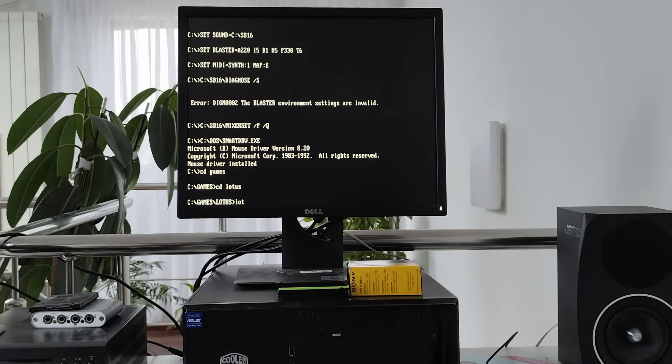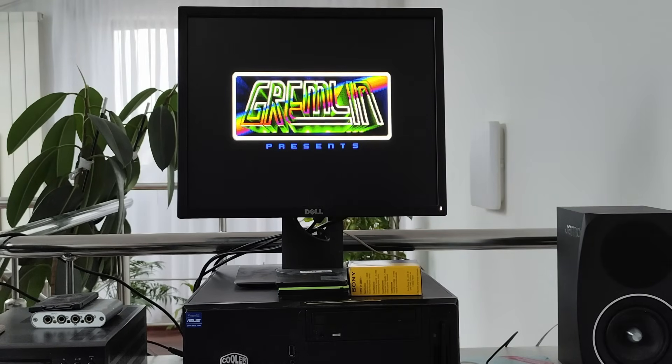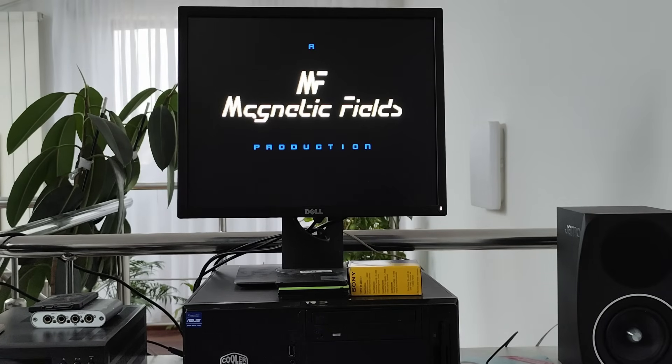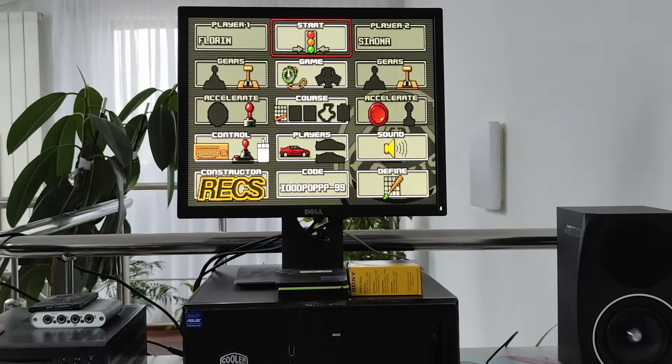Besides potential sound issues, some DOS games simply won't work on faster CPUs. Even a Pentium 2 can cause problems, not to mention a modern CPU. For example, Lotus 3 from 1993 is one of those games. Since we have this 386 PC, let's take a quick look at how this slow-CPU-friendly game performs.